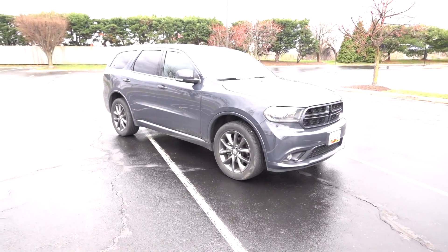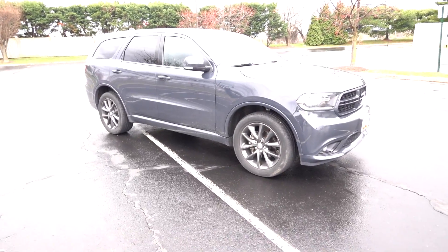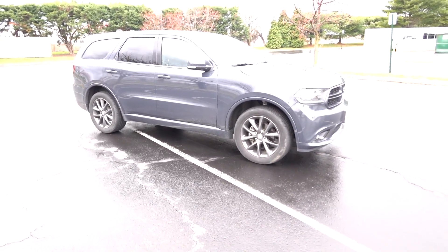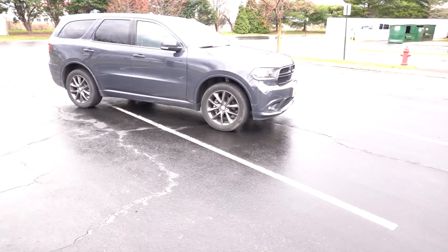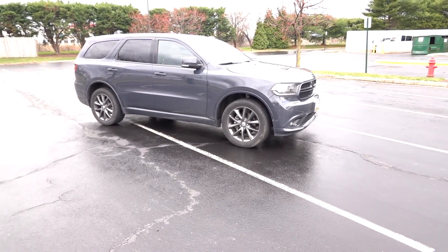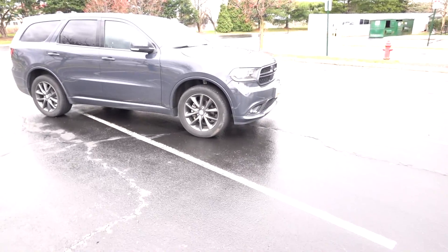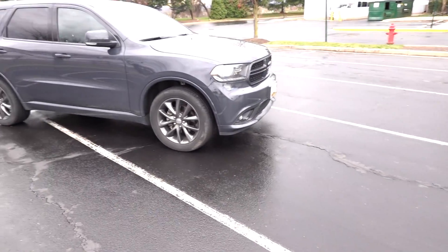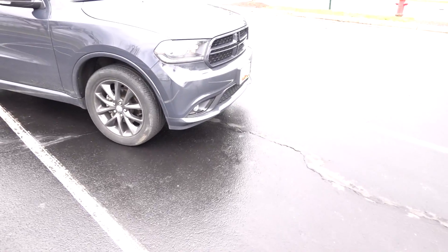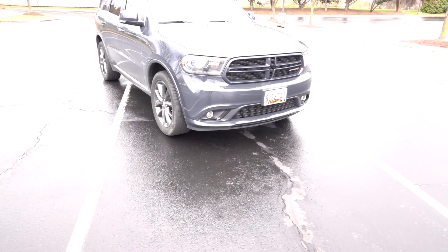One thing I want to point out is that this specific Durango is a fleet vehicle, so it has no added options — everything you see here is standard. Let's go ahead and take a drive, look at the interior, go around the vehicle and show you some wear and tear items, and then I'll give you my summary opinion on this SUV.